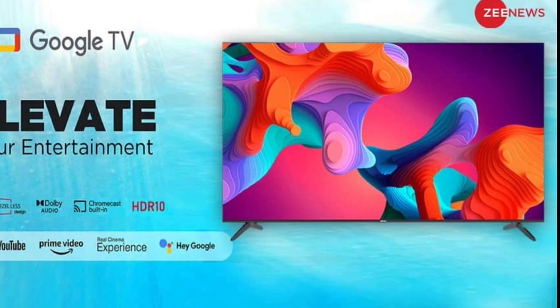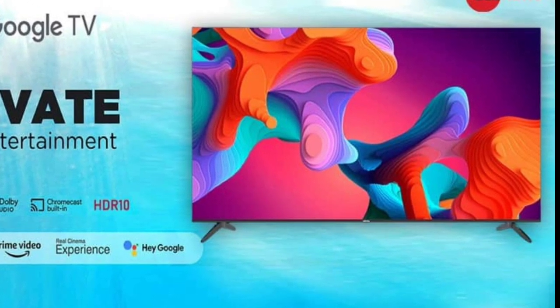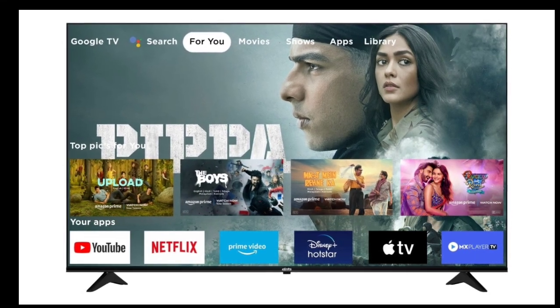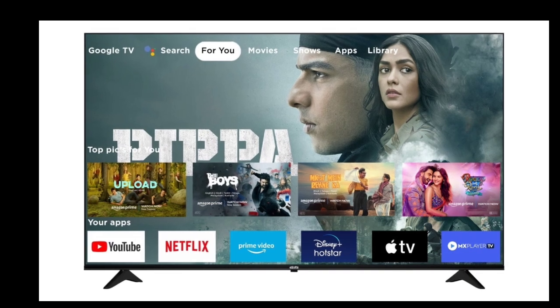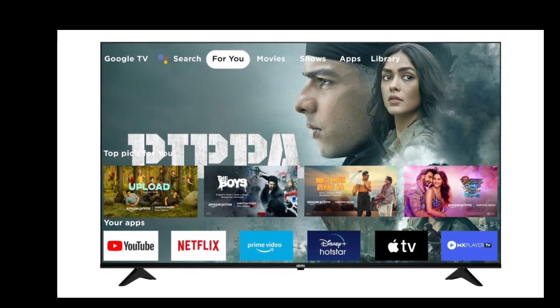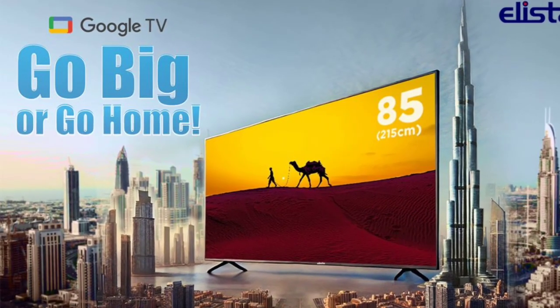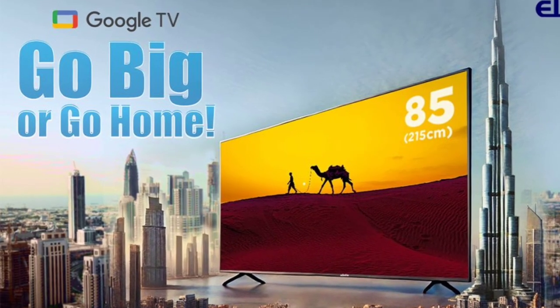The model features a sleek, bezel-less design, maximizing the screen-to-body ratio and creating a more immersive viewing environment. Running on the Google TV platform, this model offers a user-friendly interface with personalized content recommendations. It supports a unified watch list across streaming services like Netflix, Prime Video, and YouTube, and includes built-in Chromecast for easy device mirroring, enhancing its versatility for both work and entertainment.